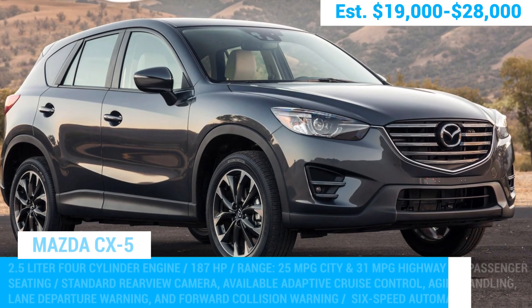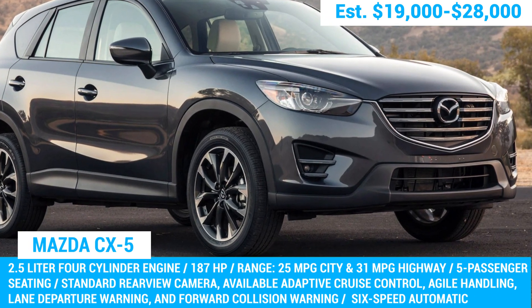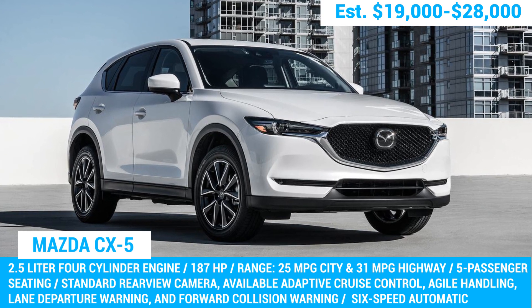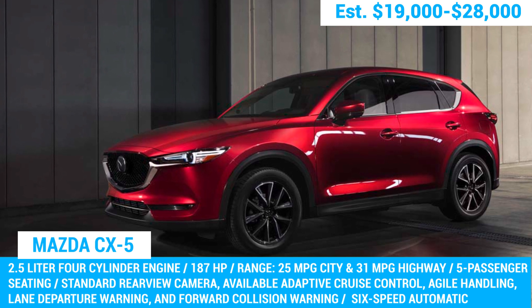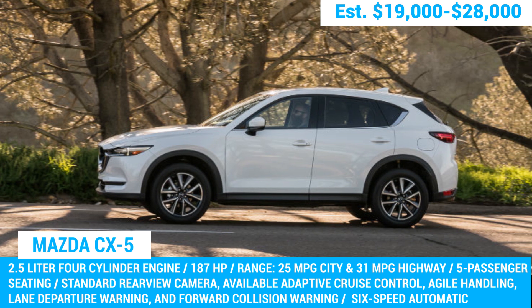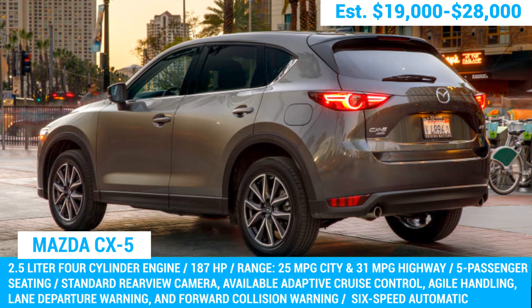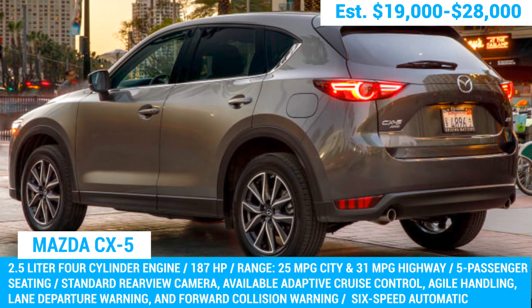Next up we have the Mazda CX-5. The 2016 to 2019 models are generally reliable, but the 2017 to 2018 models are considered the cream of the crop. These models come with a 2.5-liter four-cylinder engine, providing a balance of power and fuel efficiency. It's not the most powerful engine out there, but it's more than enough for daily driving. In terms of handling, the CX-5 is known for its sharp and responsive steering, making it a joy to drive on winding roads.